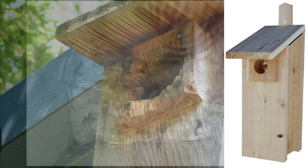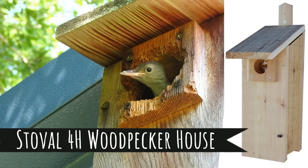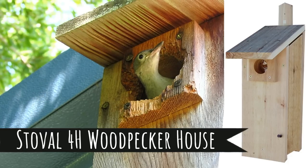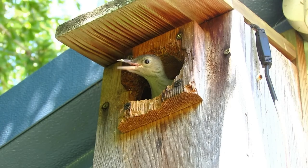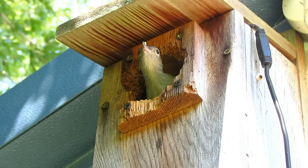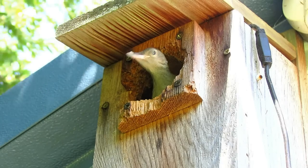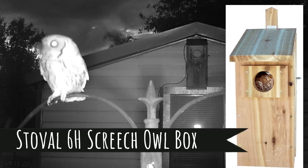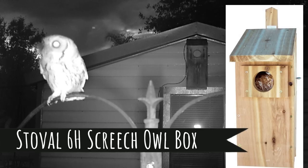Nest boxes obviously make great entertainment and habitat for birds in your backyard, and they also make great gifts for this time of year. The male woodpecker stakes out the nest box and roosts there every night — we probably won't see eggs until March or April. The screech owl is roosting in the screech owl box, guarding it and courting the female. Both males are claiming their boxes, and nest boxes are really critical to attract big woodpeckers and screech owls.